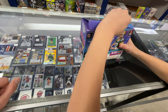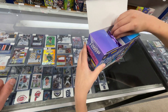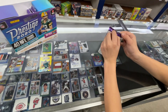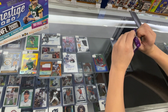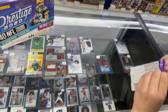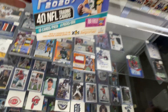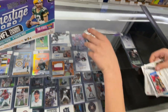Andy's going to open up a 2020 Prestige Football Megabox. There are four packs, they guarantee two autographs, ten cards a pack. So let's see how he does — the Megabox version. Pretty inexpensive product. We have several in stock.